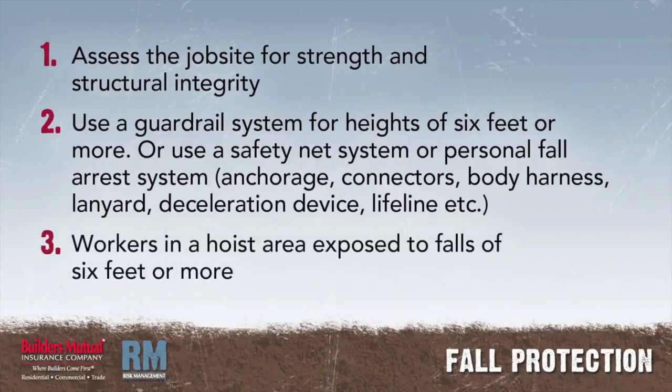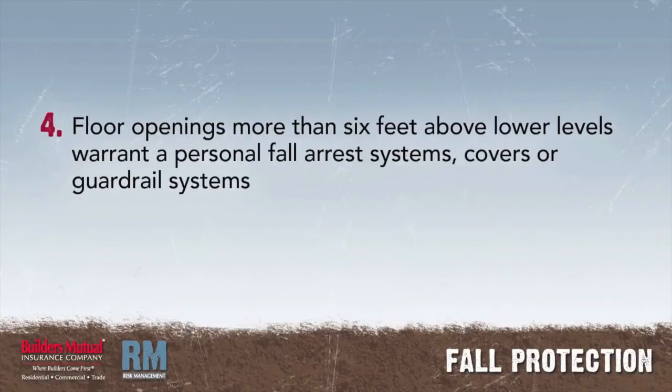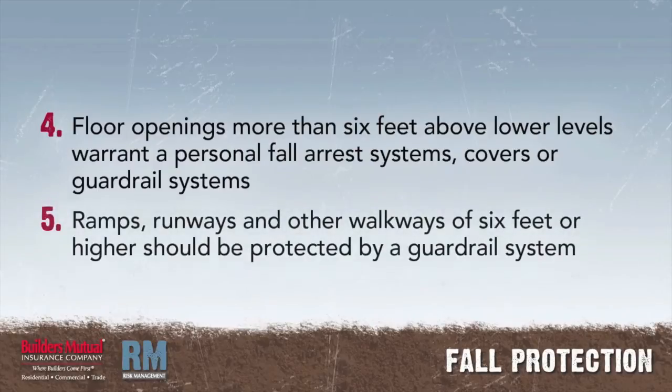Workers in a hoist area exposed to falls of 6 feet or more should be protected by either a guardrail system or personal fall arrest system. Employees exposed to a floor opening more than 6 feet above lower levels should be protected by personal fall arrest systems, covers, or guardrail systems. Employees using ramps, runways, and other walkways should be protected from falling 6 feet or more by a guardrail system.